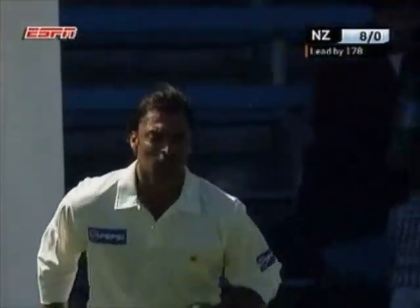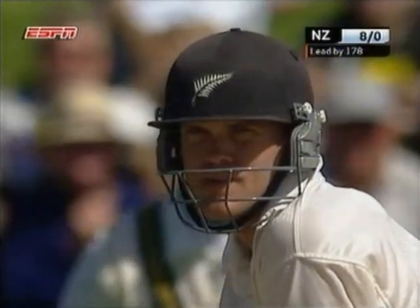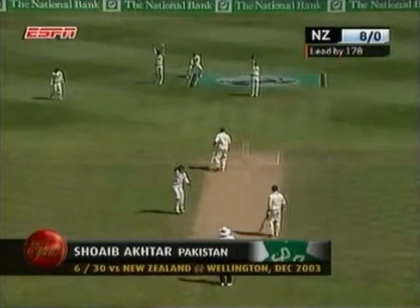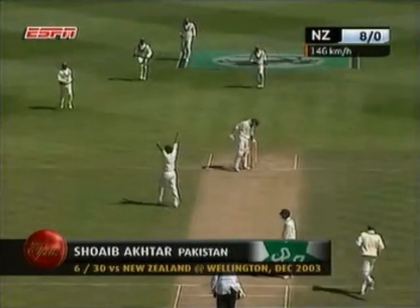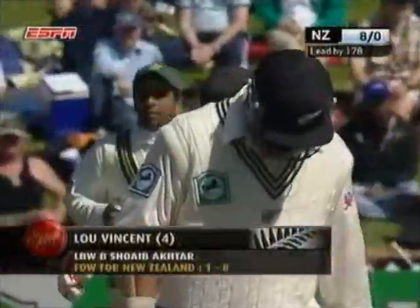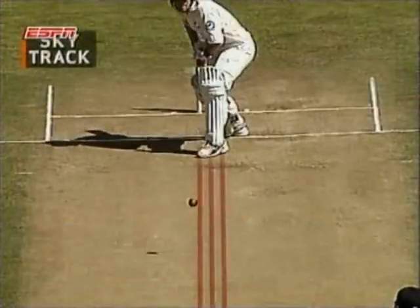Enter Shoaib Akhtar. That'll be close, and it's out. That was a lot quicker — 1.46. Vincent has caught LBW, and it's 8 for 1.